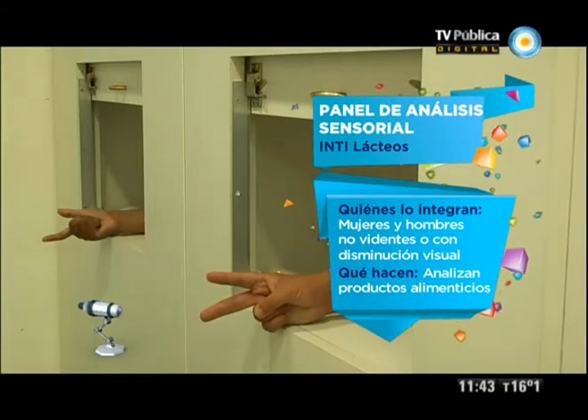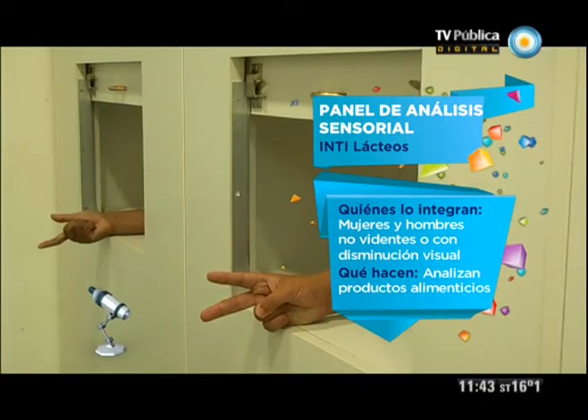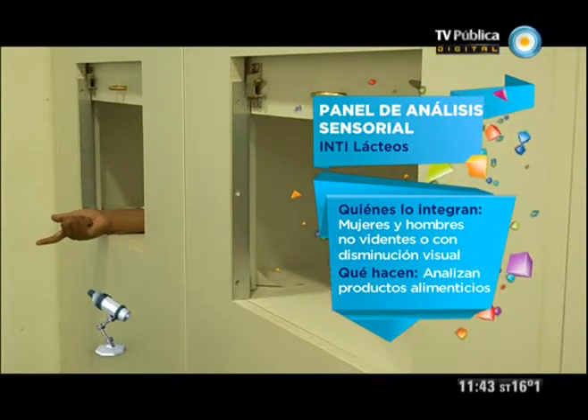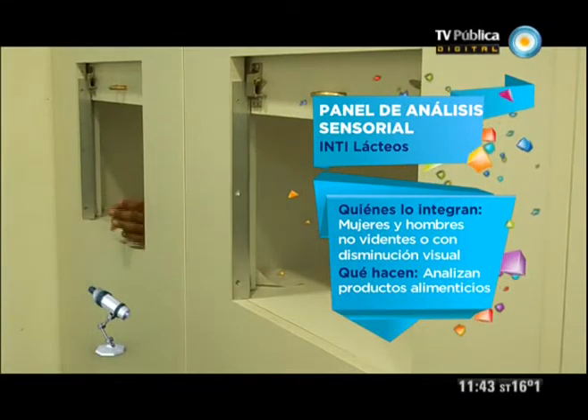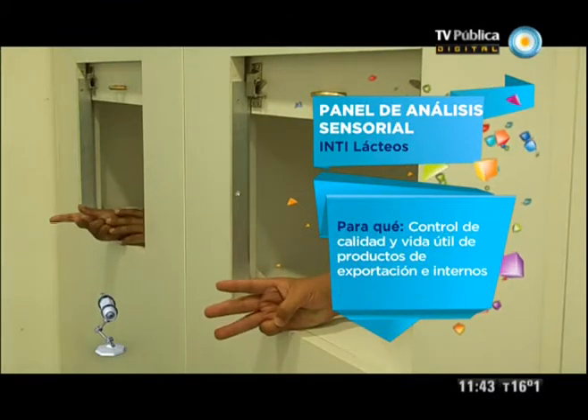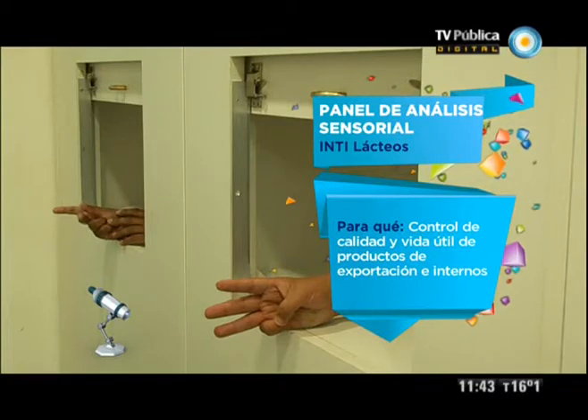Panel de análisis sensorial — INTI Lácteos. Who integrates it? Women and men who are non-sighted or have visual impairment. What do they do? They analyze food products. Their function: quality control and shelf life assessment of export and internal products.